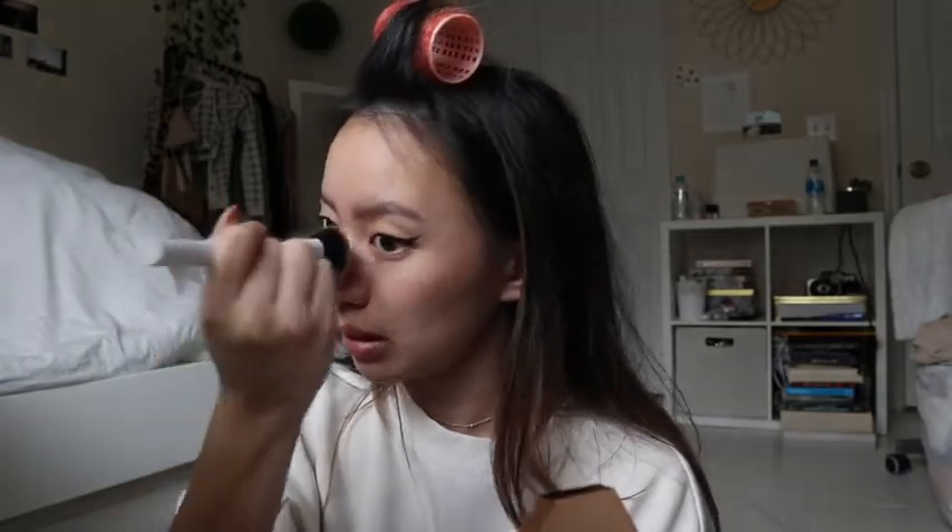Next I'm going to use a contour slash bronzer — the Fenty Beauty bronzer in the shade Private Island — and apply that to my contour. And that's it for the makeup! I know it looks different in person, but this is my everyday makeup. It doesn't look like I have any on, but that's kind of the point. So yeah, that's my makeup tutorial — this is what I do, catfish y'all!